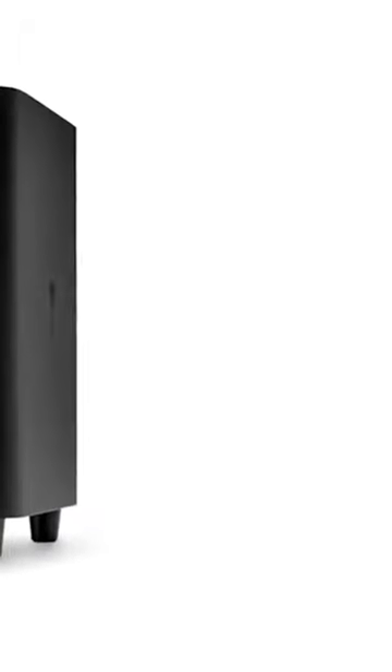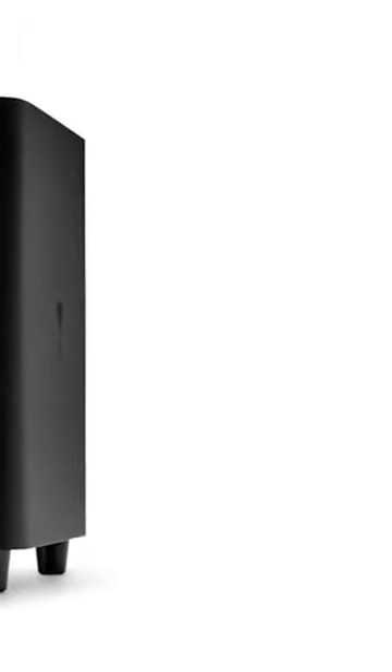You can also say goodbye to those messy wires since you can conveniently place it anywhere you want without wires snaking around. Listening to music from any of your Bluetooth-capable devices will be a breeze with this soundbar as it offers wireless music streaming from any device.